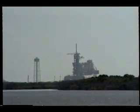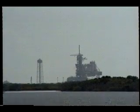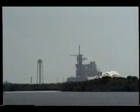Nine. Eight. Seven. Six. Five. Four. Three. Two. One.